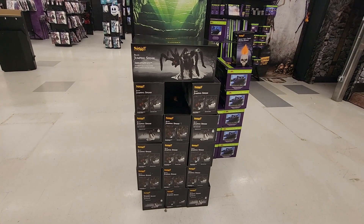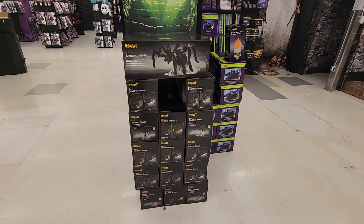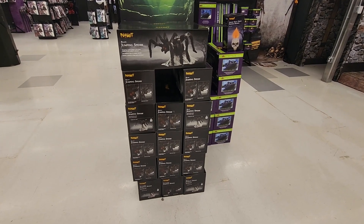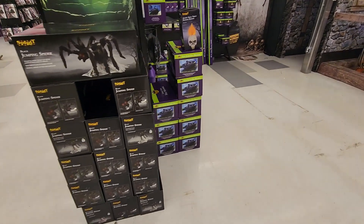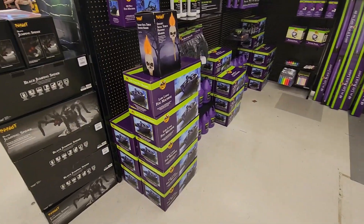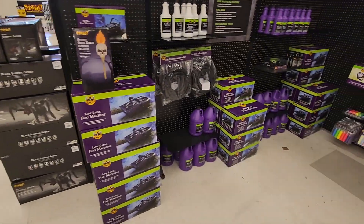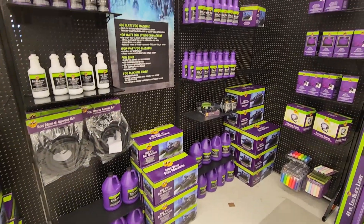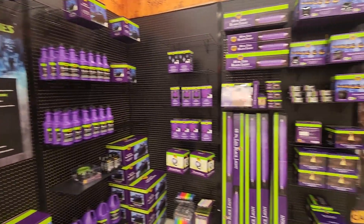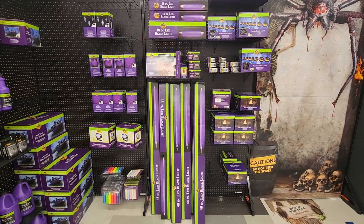The $50 jumping spider is back in stock — be sure to check that out. We're probably going to get one this year; we were going to get one last year but didn't. I think $50 is a good price for a jumping animatronic spider. There are your fog machines, and that one's shaped like a casket — pretty cool. And there's all your fog juice right there for your fog machine, and of course all your black lights to get stuff glowing in the dark.